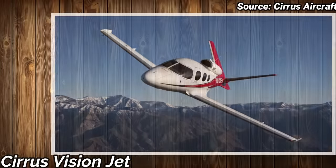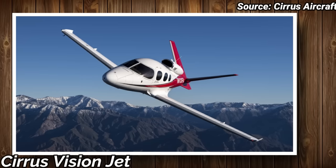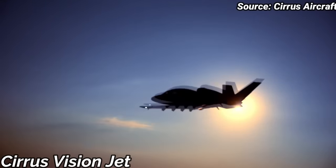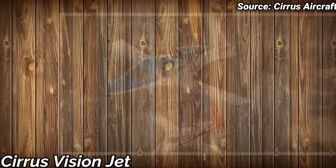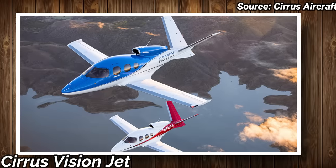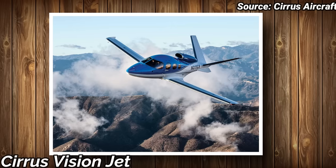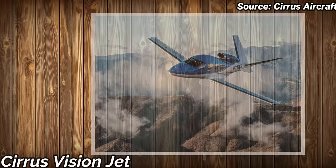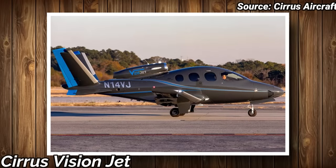By 2019, the jet was FAR Part 135 approved for air taxi operators. This jet cruises at 350 miles per hour with a range of 1,000 miles. The total annual budget for flying 200 hours yearly is $350,000, or $500,000 if you fly 400 hours yearly. The price for a brand new Vision Jet is about $2.5 million.